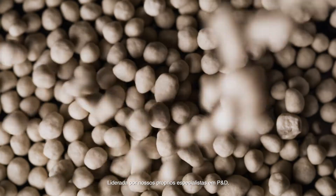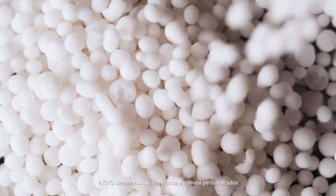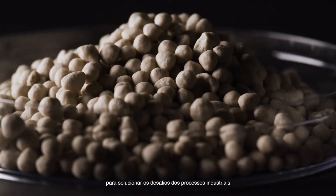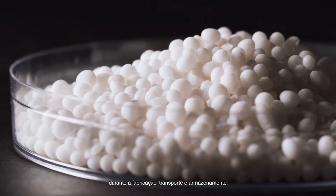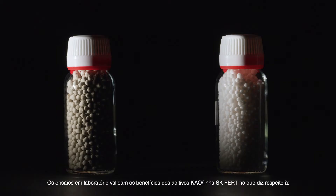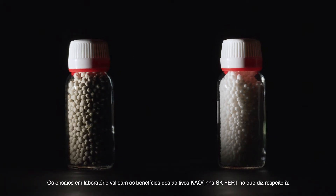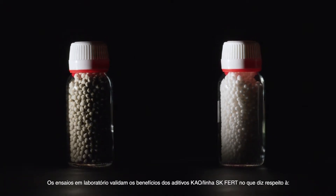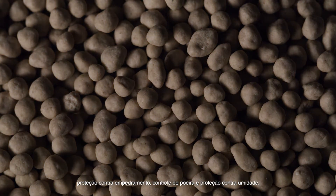Led by our own R&D experts, Kau proposes technical assistance and customized additives to solve the challenges of industrial processes during manufacturing, transport and storage. The design of laboratory testing validates the benefits of Kau additives SK FERT range regarding caking protection, dust control and moisture protection.